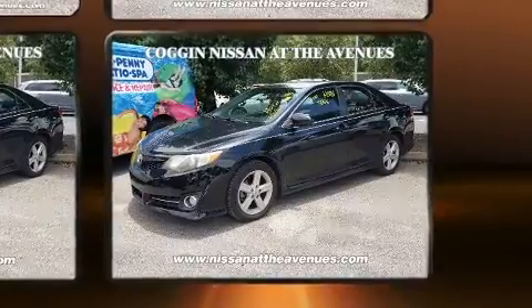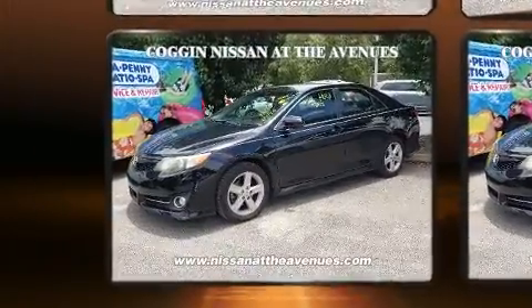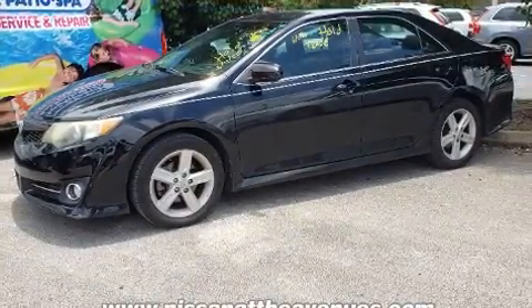All of the premium features expected of a Toyota are offered, including one-touch window functionality, a tachometer, variably intermittent wipers, power door mirrors and heated door mirrors, remote keyless entry, and more.